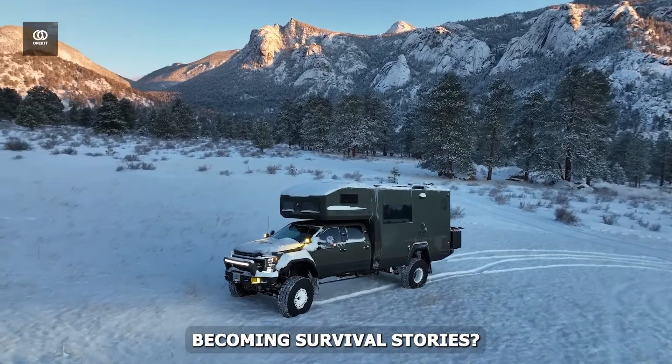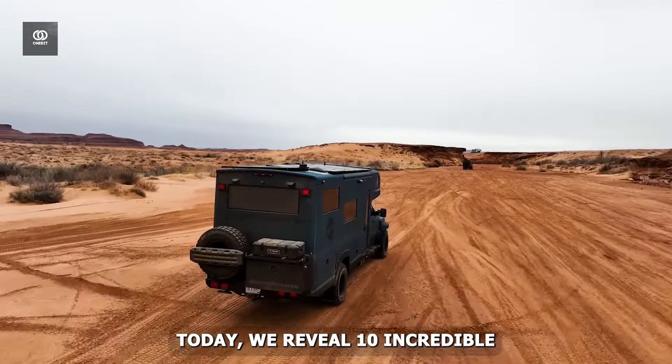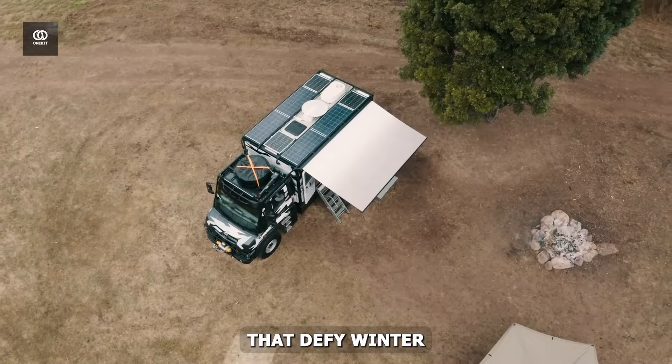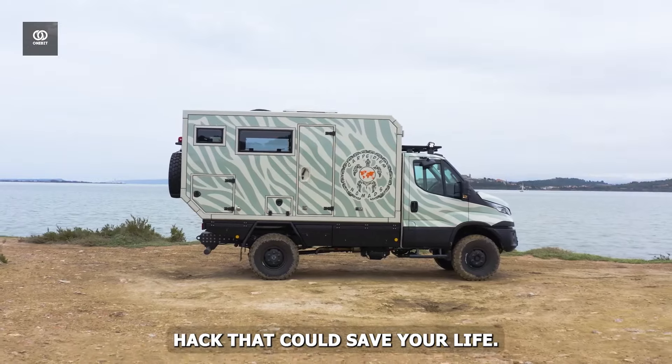Are you weary of winter trips becoming survival stories? Winter adventure demands more than any vehicle, from freezing weather to dangerous terrain. Today we reveal 10 incredible overlanding monsters that defy winter. Stay to the end for a special winter overlanding hack that could save your life.